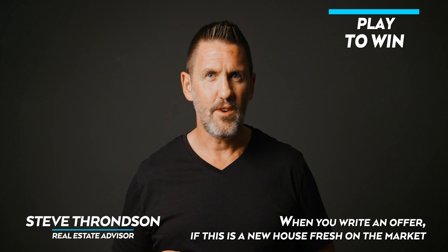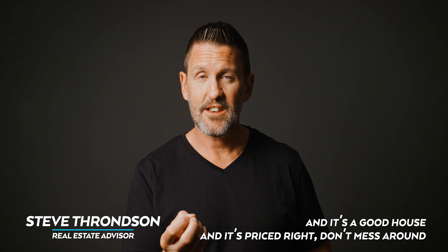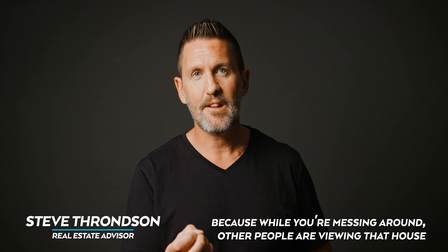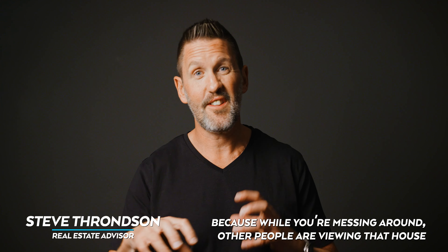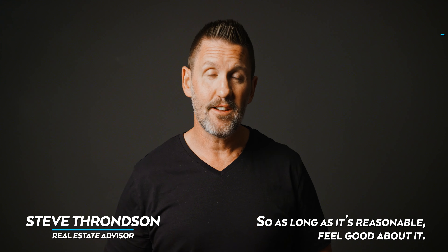You want to play to win when you write an offer. If this is a new house fresh on the market and it's a good house and it's priced right, don't mess around — because while you're messing around, other people are viewing that house and they might come and get it before you have the chance to. So as long as it's reasonable, feel good about it.